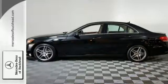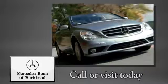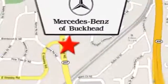Come in for a test drive today. Call or visit today. We're conveniently located at 2799 Piedmont Road in Atlanta.